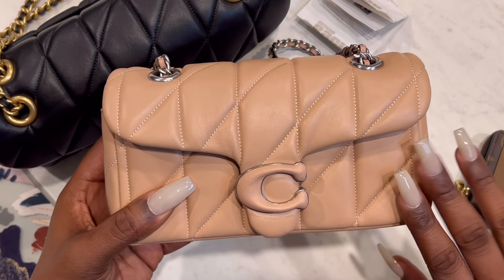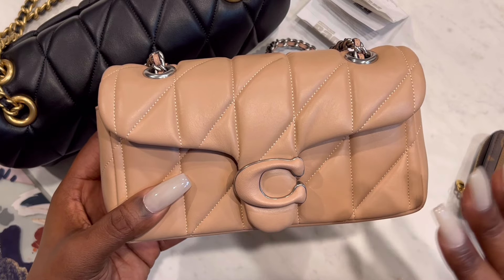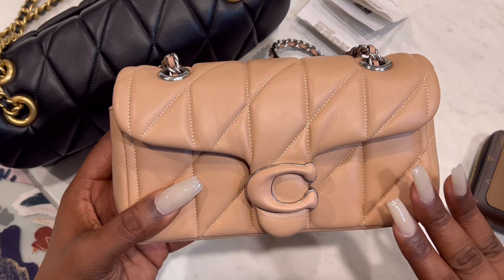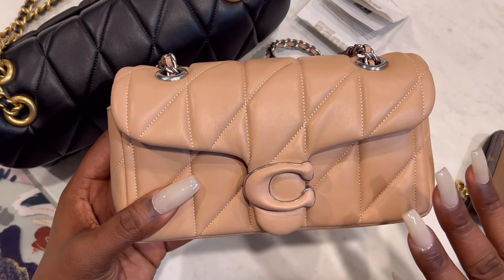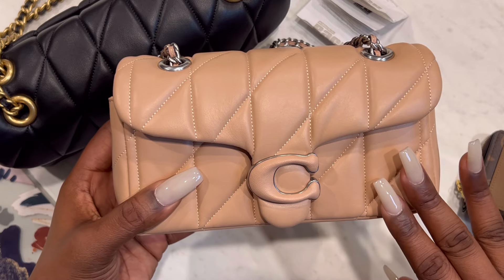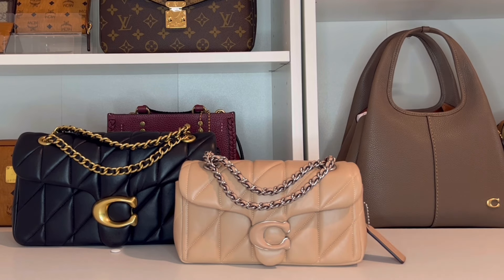Overall I would say this bag will be a grab-and-go bag — it's definitely not a bag where I'll be able to carry a lot of stuff, but I knew that when I purchased it. I just think this is the cutest neutral-colored bag. I can already see it being really cute with light wash jeans, and I didn't have any colors like this in my collection, so I am happy to have it.